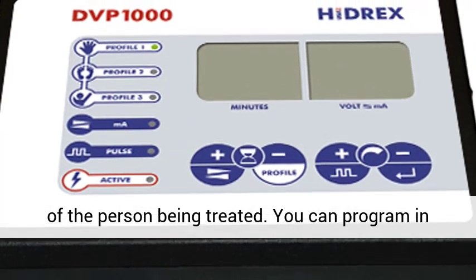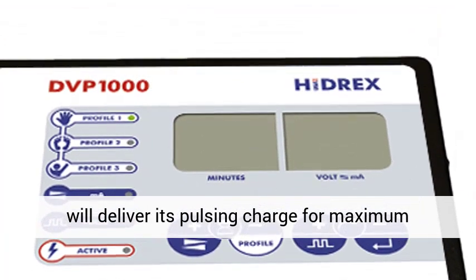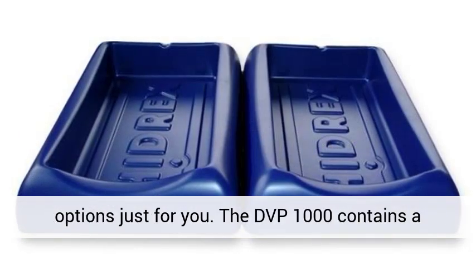You can program in even more detailed adjustments for how the unit will deliver its pulsing charge for maximum effect. For customers that don't want to have to mess with settings, there are options just for you — the DVP-1000 contains a variety of presets.